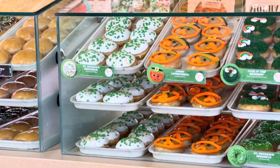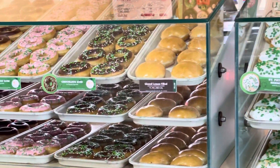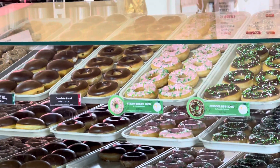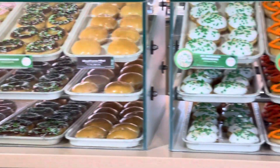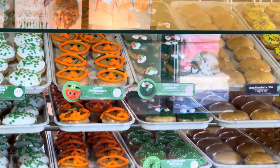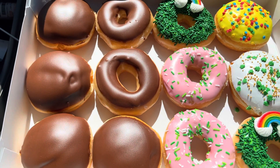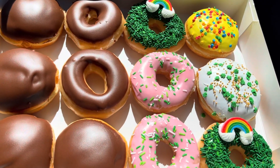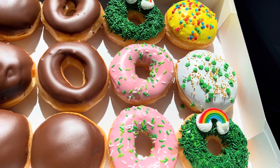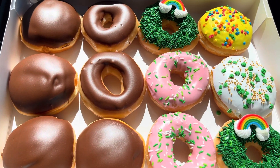Okay guys, I'm going to show you what donut I got today from Krispy Kreme Donuts in Arlington, Texas. Look at how many colors I got today — and one dozen is $12.79. Look how pretty!